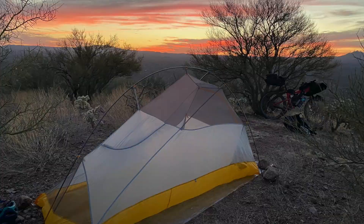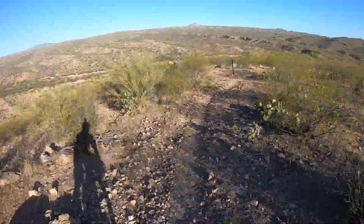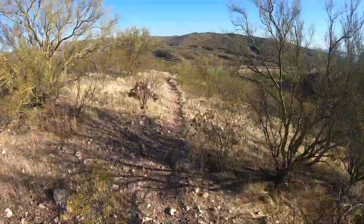The next morning was all about getting to water since I didn't sleep by water. Fortunately, after a nice little downhill, there was a reliable cattle tank in that area that's a little off trail, but I managed to find it and it worked out well.